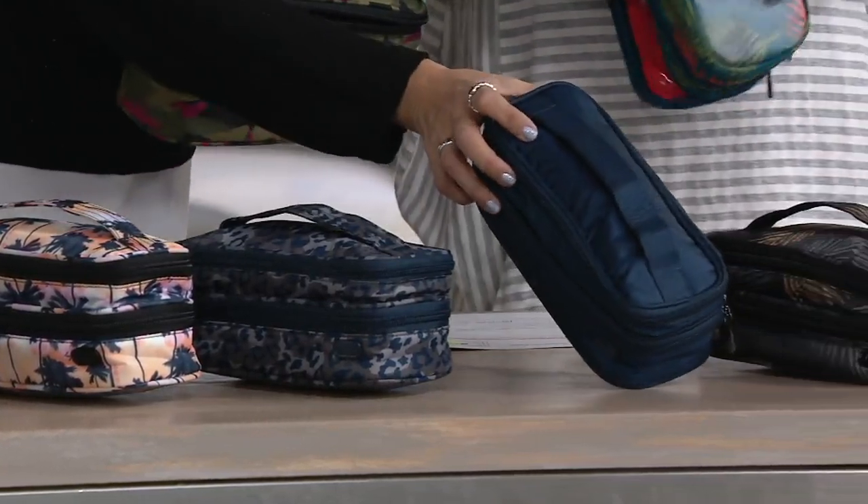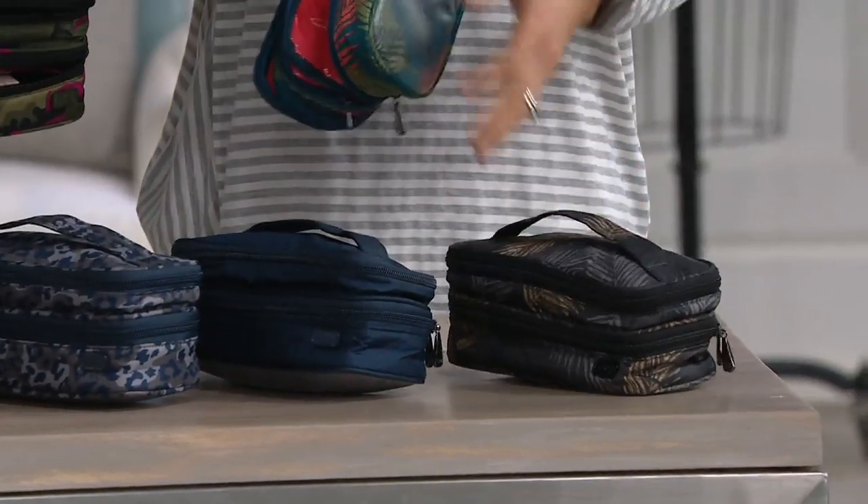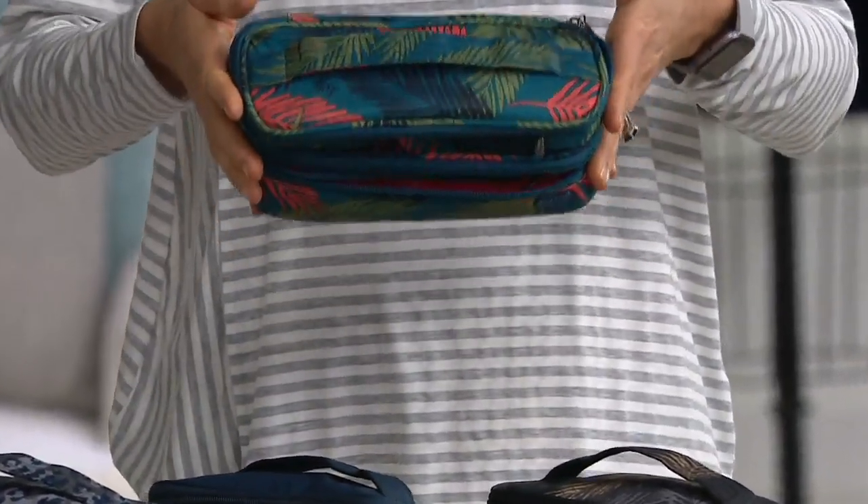And this is our shimmer navy. We have it in our tropical fog, and then our tropical ocean. So if you want to coordinate back to your porter, it's a great choice.